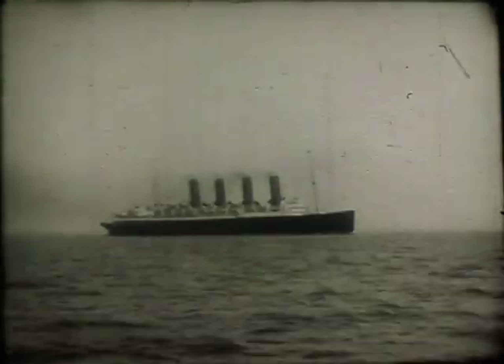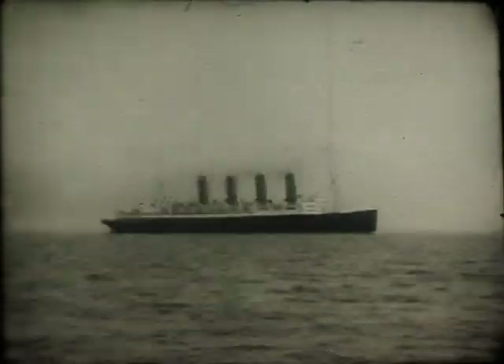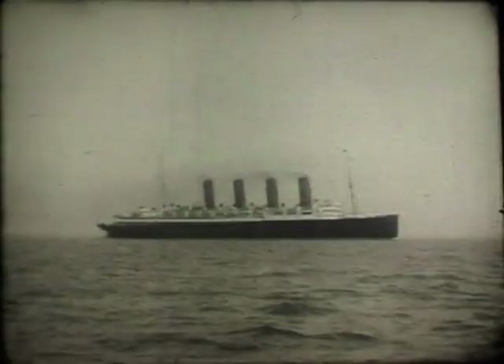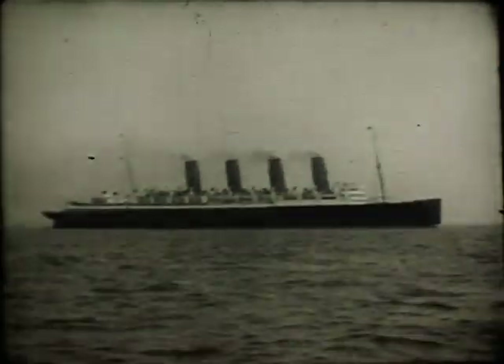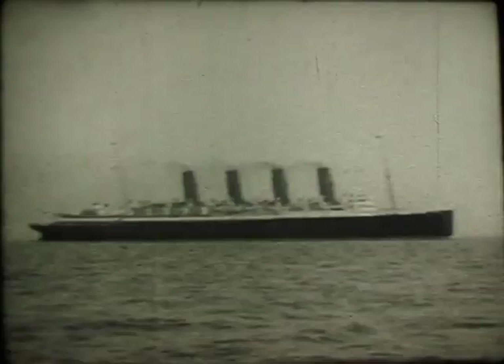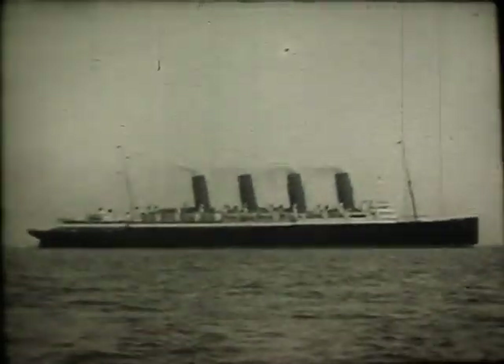This is the Mauritania of Cunard. She's seen here making her way up Southampton Water towards the port. This particular film was taken by a very keen yachtsman with a 16mm cine camera and has been converted to DVD.